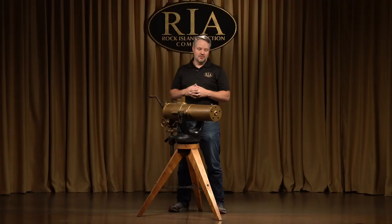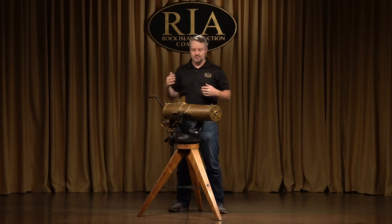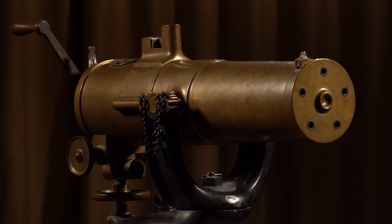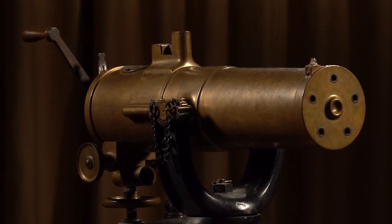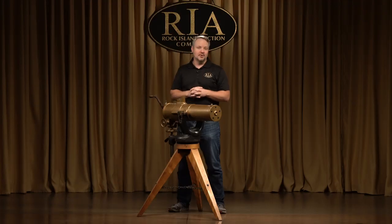The Navy, however, had their demonstrations for the Gatling gun and they were pretty accepting of it, basically telling any of their commanders that they could buy one for their ship if they thought it was necessary. But then at the end of the Civil War in 1866, the U.S. Army fully adopted the Gatling gun, and you saw it in use throughout some of the Indian campaigns. They were famously not at the Battle of the Little Bighorn — Custer left them behind.